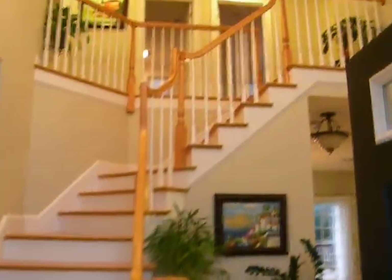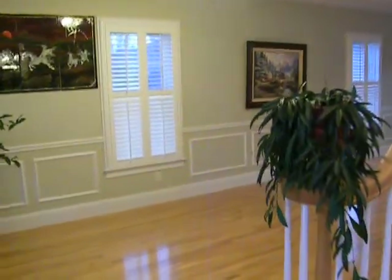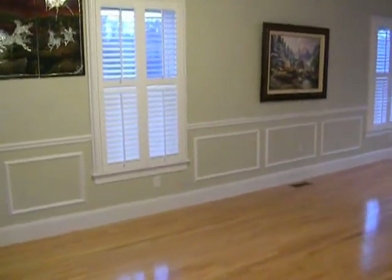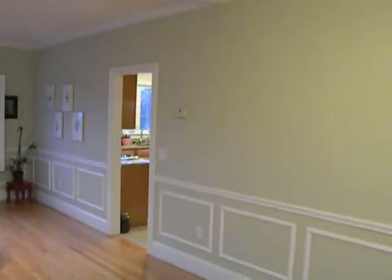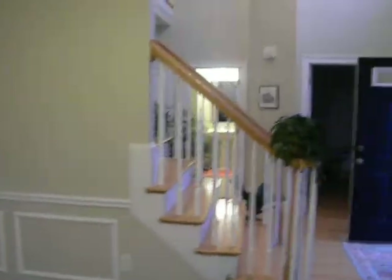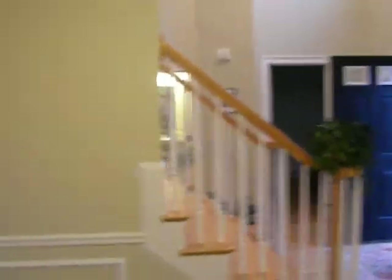Beautiful center staircase. To the left, formal dining room, 20 by 12. Half bath, additional room to the right, used for an office.